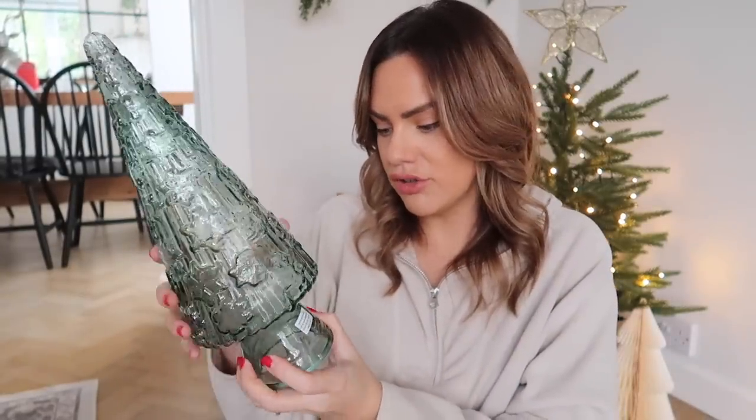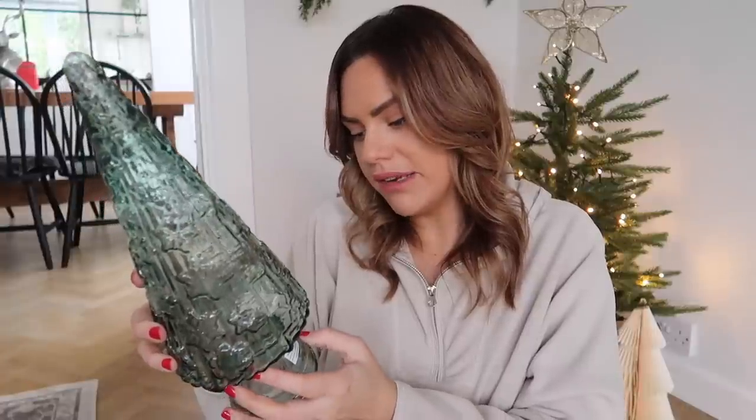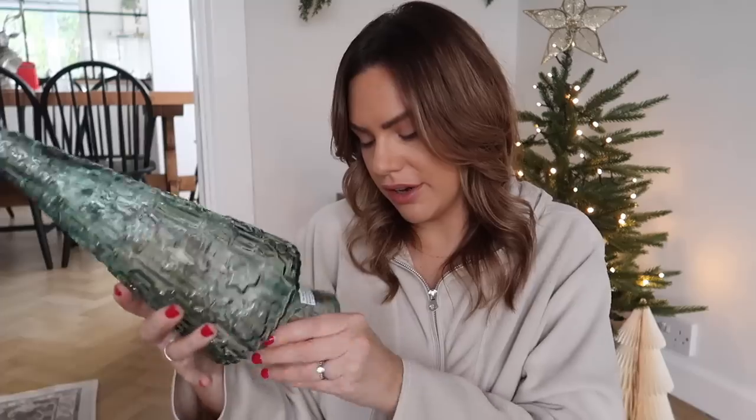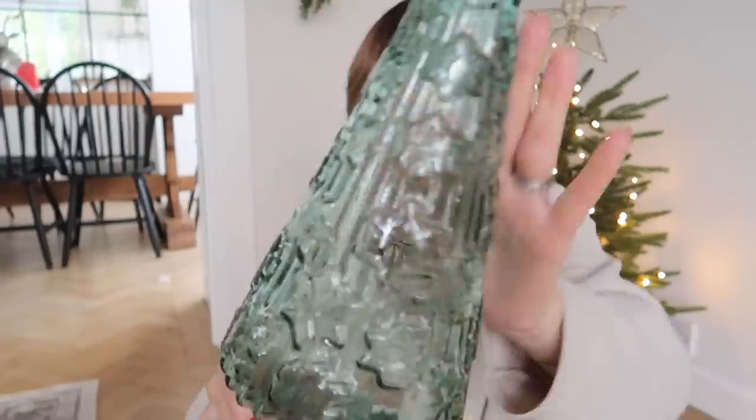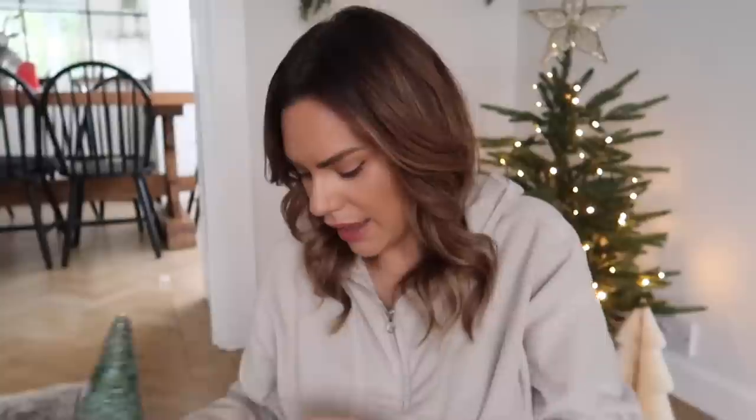I'm obsessed with trees and they've got loads of these in TK Maxx in different colours. I love green, so I got this glass tree — it's recycled glass, made in Spain, and that was £6.99. That's really good because I've seen similar ones in Habitat or Argos and they're so expensive. At £6.99 from HomeSense, you can't go wrong. I thought it was really really pretty.